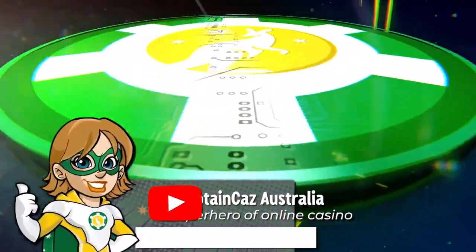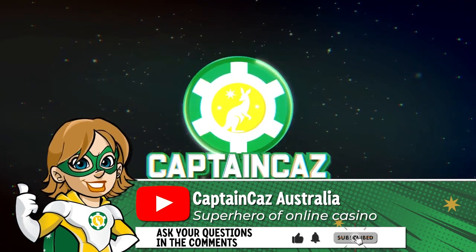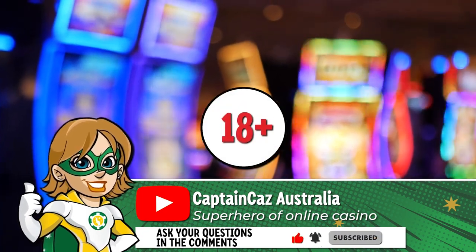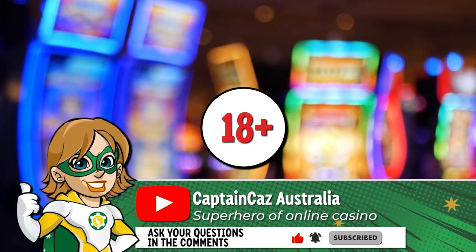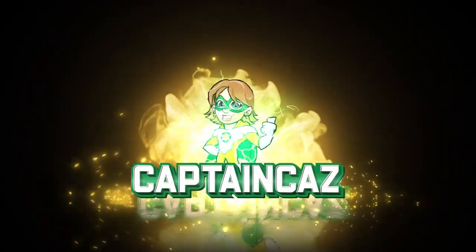I hope this video has been useful to you! If you don't want to miss out on more online casino tips and tricks, don't forget to subscribe to Captain Kaz! I remind you that online gambling is forbidden to minors under 18 and that you should never play more than you can afford to lose. It was Captain Kaz — see you soon for another video!